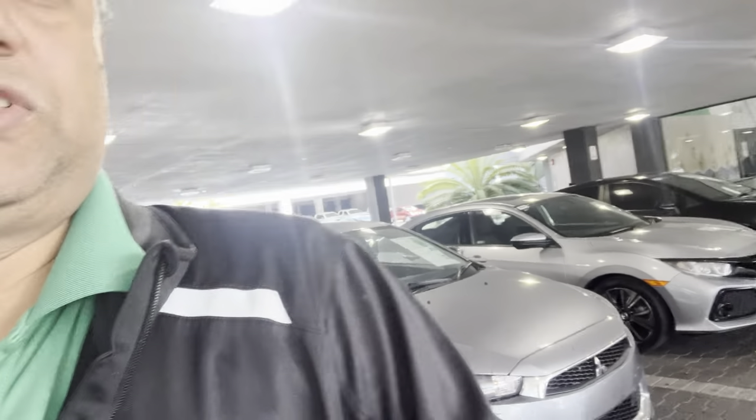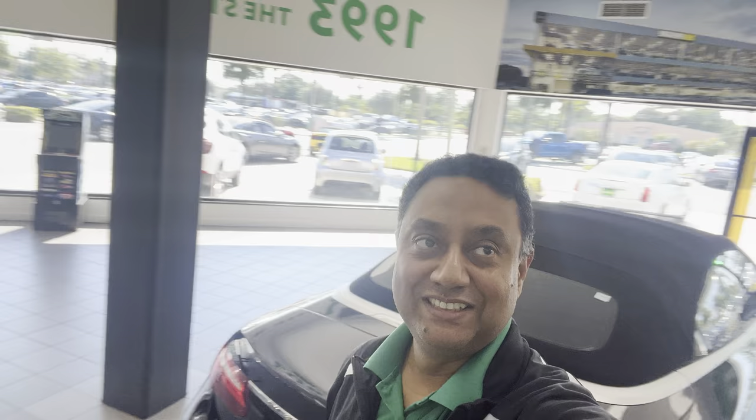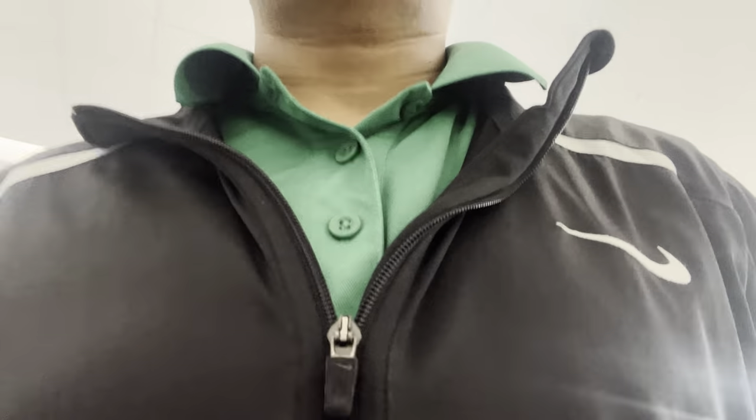Prices are going down — less price now, very cheap. Everything is wholesale price. We have a couple of luxury cars too. This is a Mercedes E450 convertible, very nice. If you guys need anything, call me at H Greg West Palm Beach — Akim Hall.